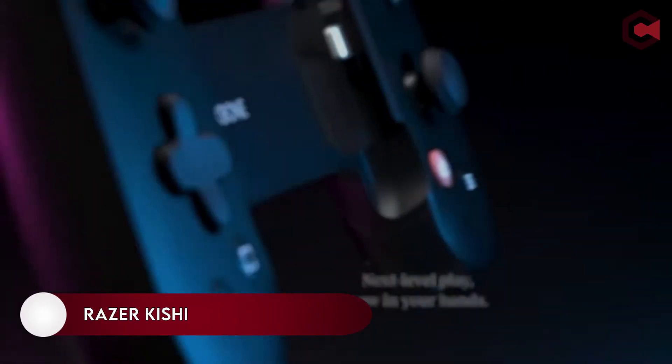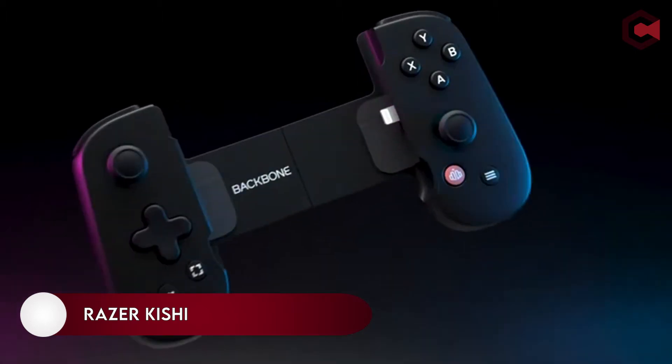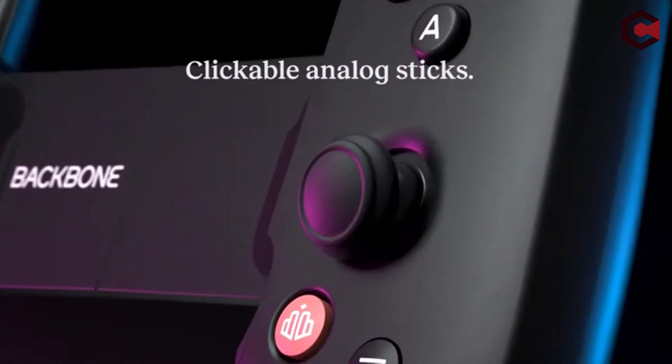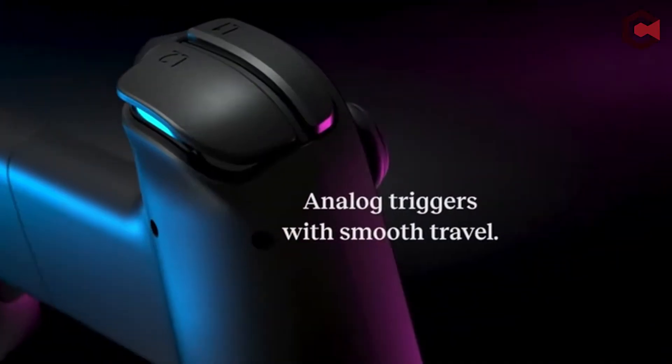Number 18: Razer Kishi. We put the Razer Kishi through its paces and found it to be a wonderful universal gaming controller for Android phones. This is the ideal mobile gaming attachment for your Samsung Galaxy S22 if you want to take your gaming to the next level.